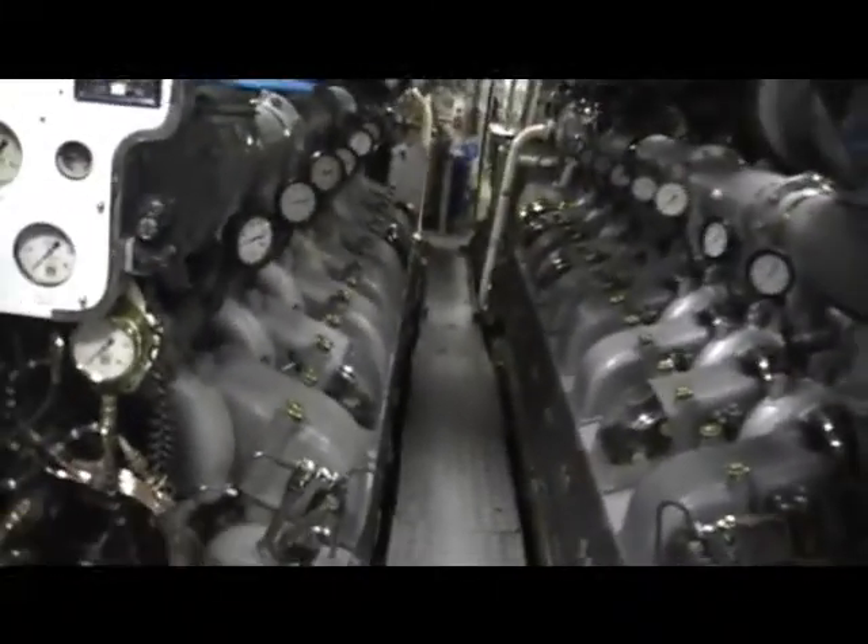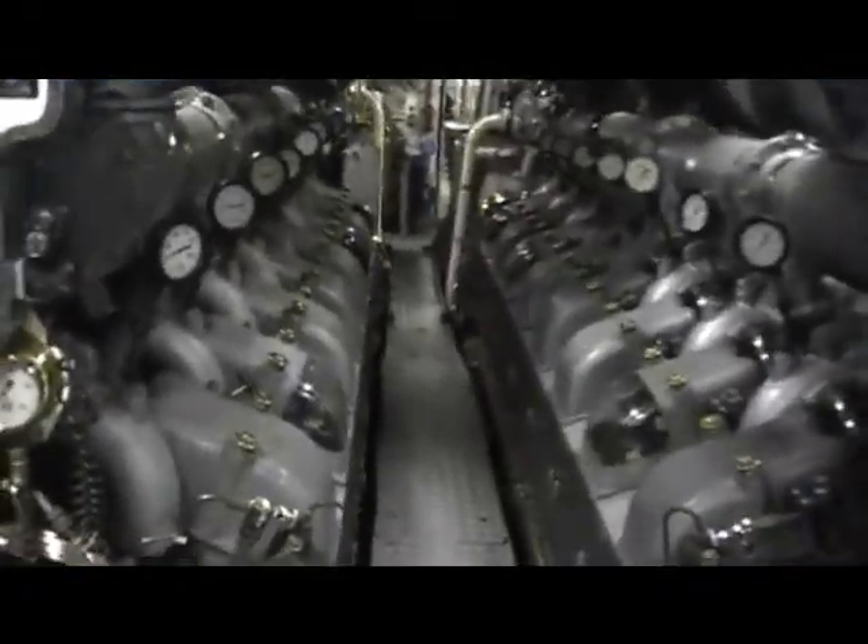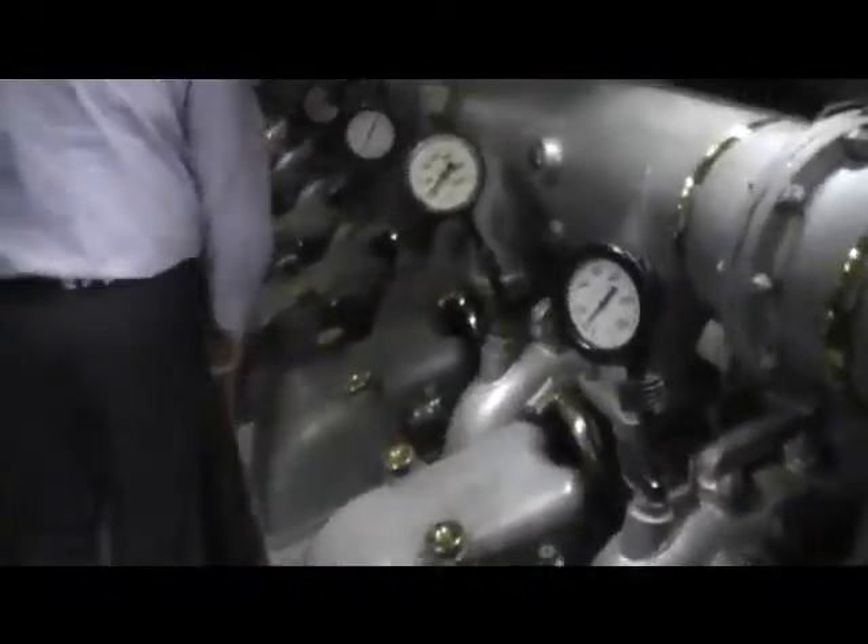Diesel engines. So the diesel engines didn't power it, did they? They charged the batteries, and then the motors run all electrically. There's some of the electric batteries — the batteries are up the back. This is the generators and the circuit breakers. There's the lower motor room downstairs.